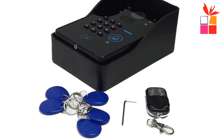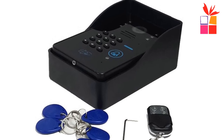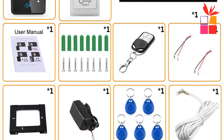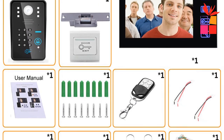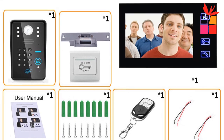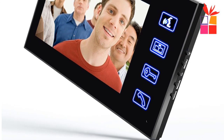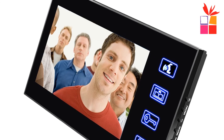25 kinds of rings for selection. Piano lacquer panel design on indoor unit — more fashionable and luxury. Hands-free intercom; one button touch makes for a perfect experience. Supports maximum one outdoor unit with four indoor units. Supports 2000 ID cards on lock, passwords on lock, and remote controls on lock. Embedded IR cut filter provides enhanced picture and color quality.